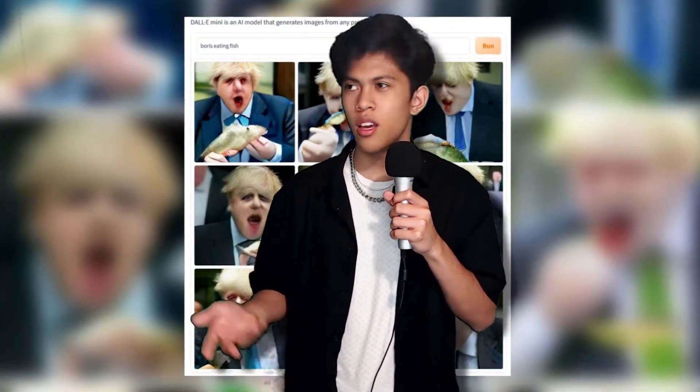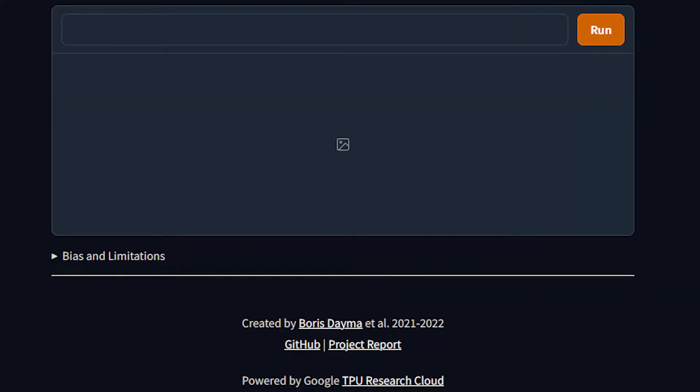So, if you've been around social media — and who hasn't — you've probably seen these 3x3 square images. And if you clicked on this video, you're probably wondering what are they? Well, they're from a website called Dolly Mini.